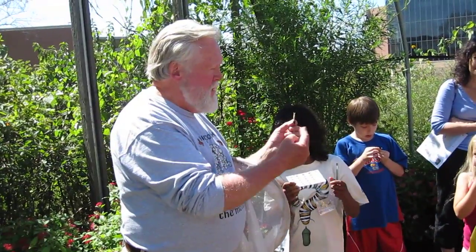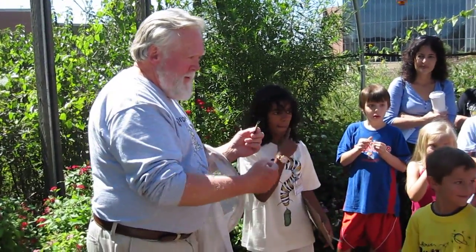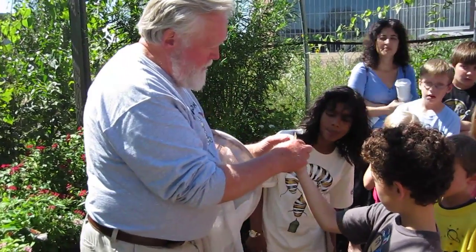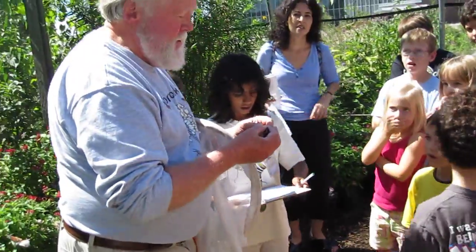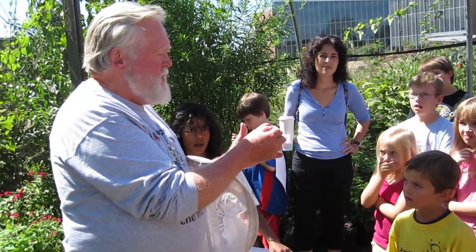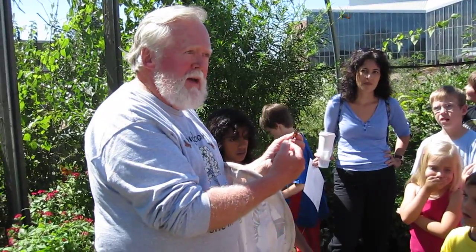These are the two ways to hold a butterfly without really hurting it. Put your thumb and forefinger right there and hold it firmly, then transfer to your other hand — grab it right behind the head on the leading edge of the wings. You hold it this way or this way, and you're not going to hurt this butterfly or rub off any scales. You don't want to hold it out at the edge of the wings or in the back, because that's where it's brittle and you don't want to break the butterfly.